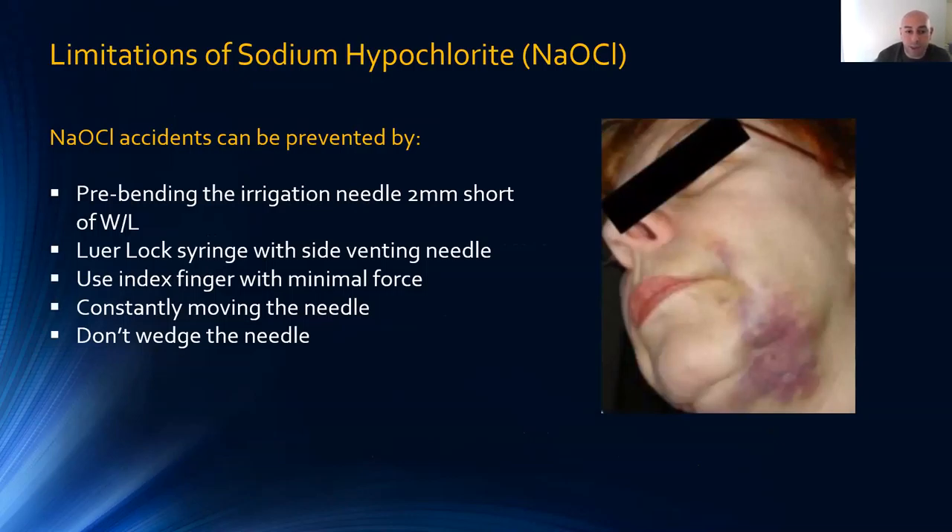To prevent hypochlorite accidents: pre-bend the needle two millimeters short of working length; verify working length using an electronic apex locator; double-check measurements throughout treatment; keep the needle two to three millimeters short of the apex. Use a luer-lock syringe with a side-venting needle so irrigant exits sideways rather than downward toward the apex. Use your index finger rather than your thumb as it provides minimal force. Constantly keep the needle moving — don't wedge it, as irrigant can only travel down, out the sides, or up coronally, causing excessive pressure and apical extrusion.